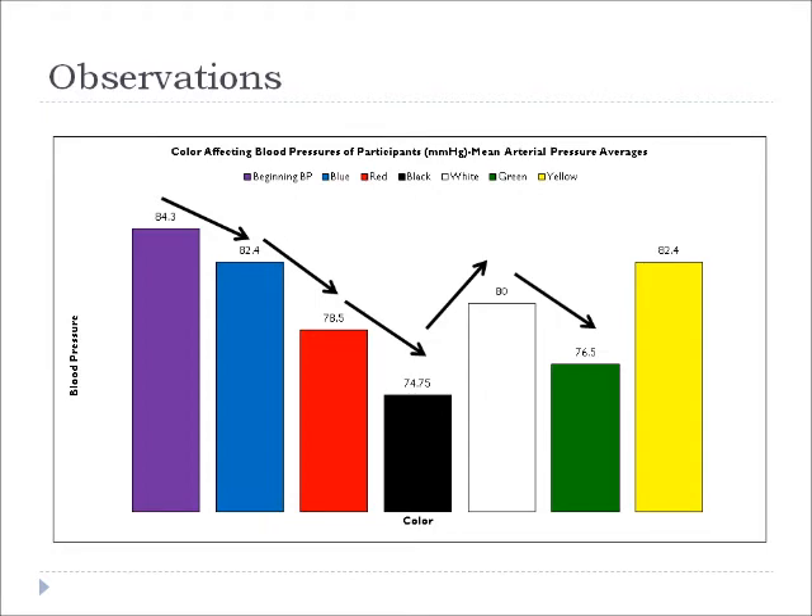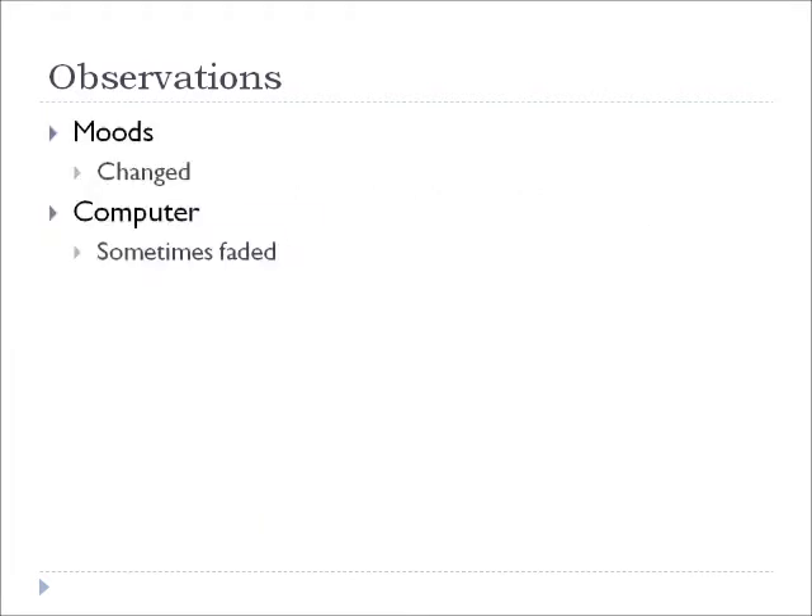From white to green, they decreased, and from green to yellow, they increased. I observed that moods were changed from watching the different colors, and the computer sometimes faded in color when it was not touched, so it might have impacted testing.